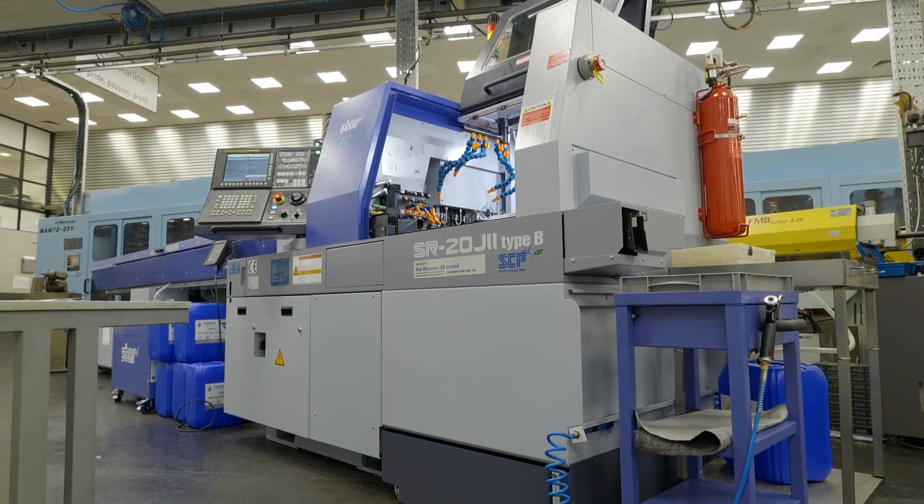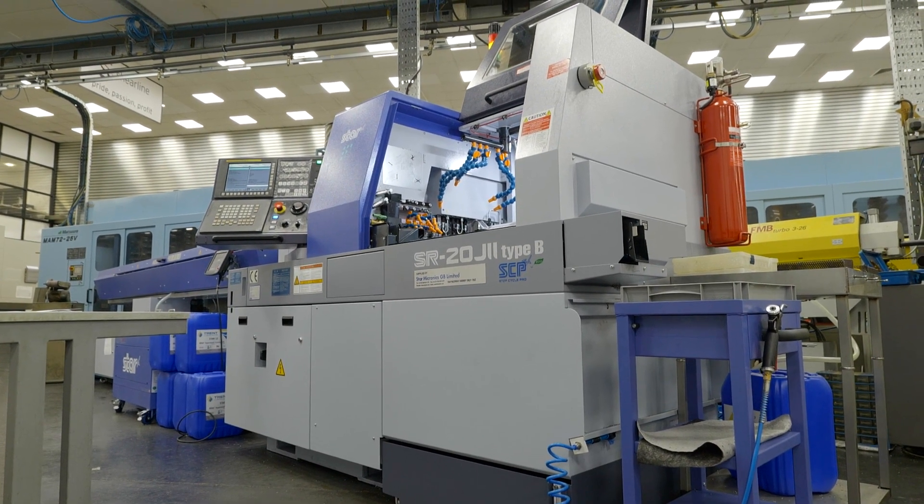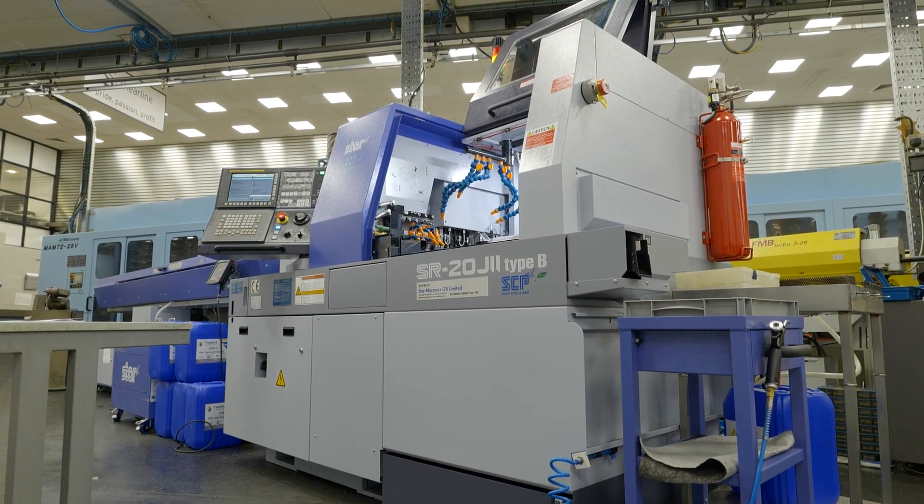We asked for 500 parts to prove out, which is equivalent to like an eight-hour run — equivalent to a shift — which they proved they could do. And so the next thing you know, the machine's on its way.